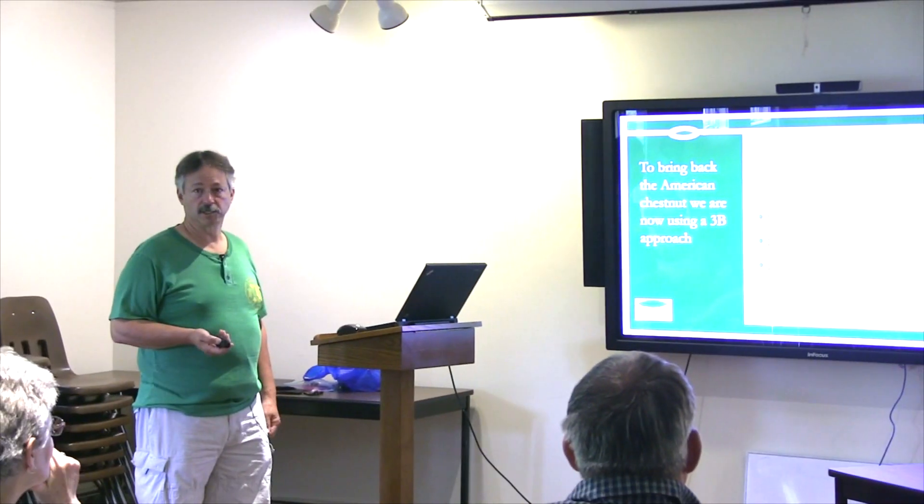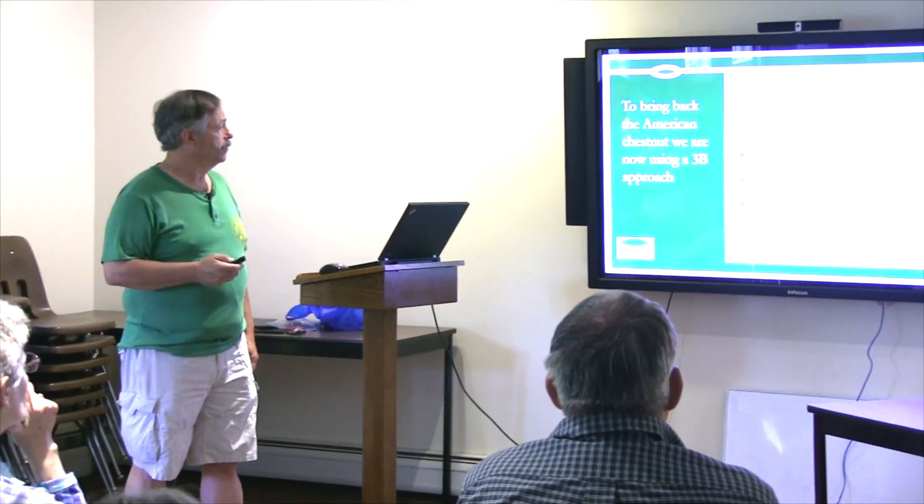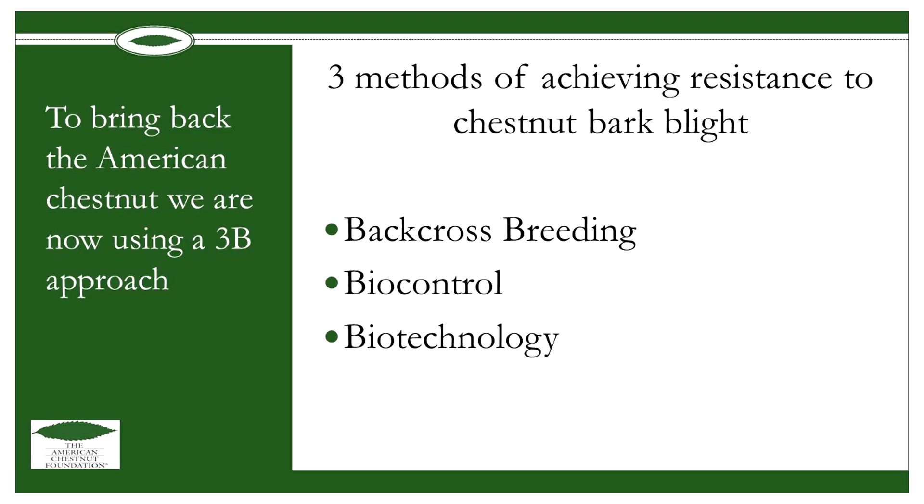Right now there are three different methods being pursued to achieve resistance to chestnut blight. The first is back-cross breeding, which we just discussed. Another method is biocontrol.